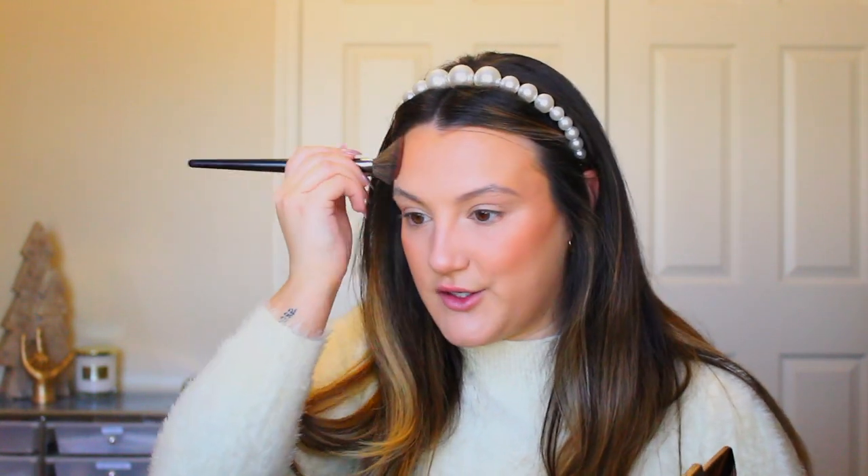For bronzer I'm going in with the Hourglass Ambient Lighting Bronzer in Radiant Bronze Light — a super glowy, pretty product. I'm just bronzing and tapping it into the skin. I always say I'm not going to contour but then I do it. I am going to contour my nose because it's looking a little blank in the center of my face. I'll take my Dior Backstage contour palette and use the lightest shade.